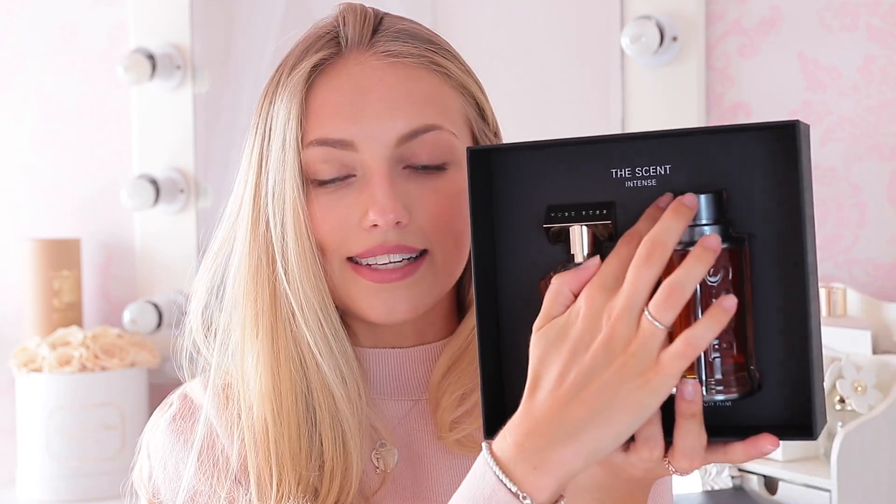Boss - Hugo Boss, The Scent. Oh it's a cute little his and hers set. So this is Hugo Boss The Scent Intense - this is the girl's one and this is the boy's one. I'll see if my dad or my boyfriend want the boy's one. It's such a cute bottle - I kind of like it. It's definitely not the scent I usually go for but I'm going to let it sink in and decide.